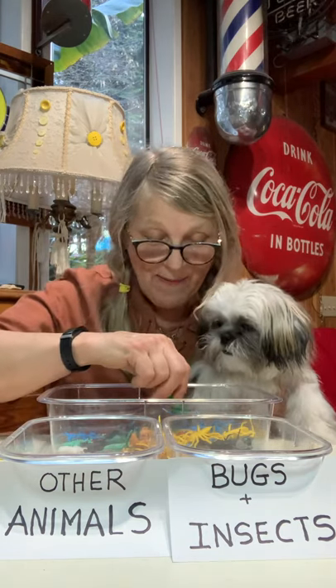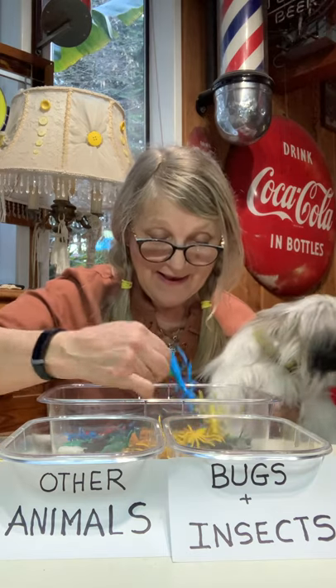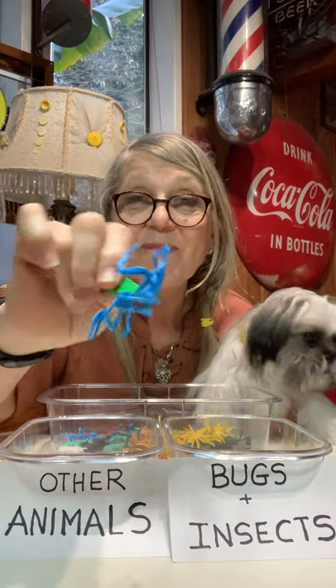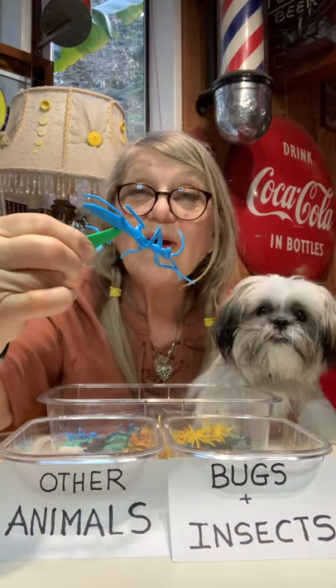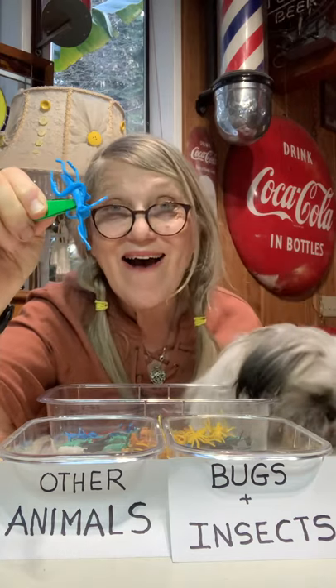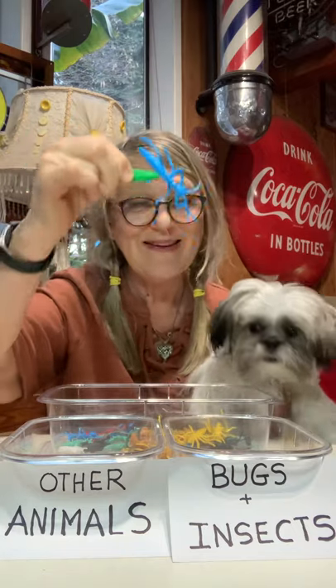Let's do one more. How about this great big old bug here? What is this thing? Look at that — look at all the legs he's got on him. Wow. He has one, two, three, four, five, six legs. You know what? I heard that insects have six legs, so I know he goes in this one.